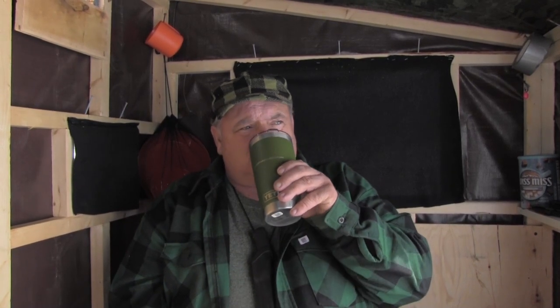Good morning, my name is Tom. I come to you from the rustic log cabin in northern Maine. This video is about foundations part two. I couldn't get it all into the last video, so I'm gonna add it today.